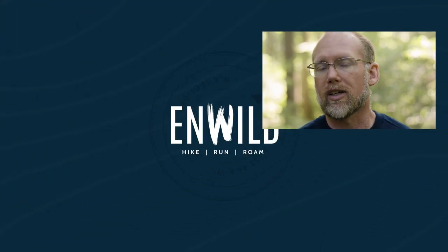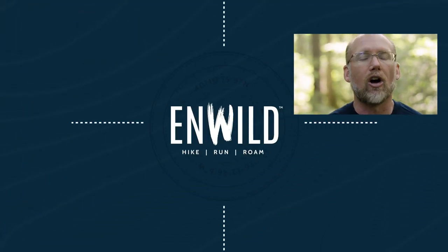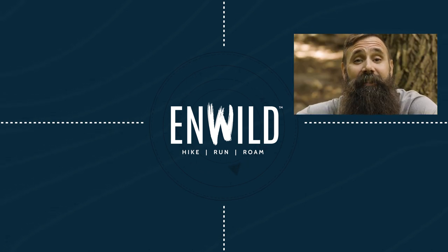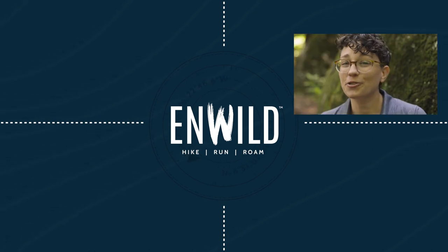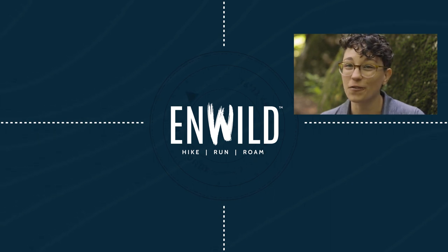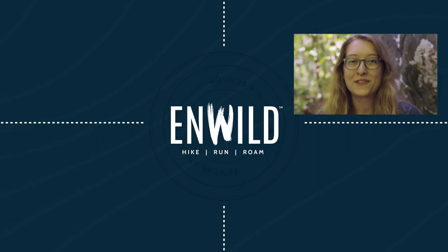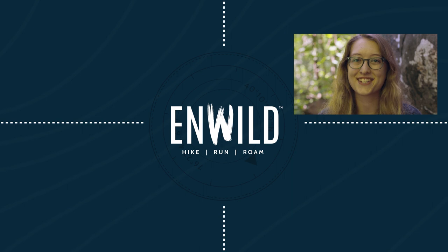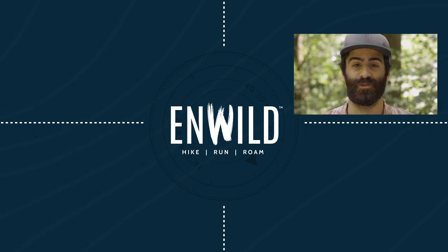Shop at Wild.com for great deals on the best outdoor products, with expert advice and exceptional service. Whether you are hiking, running, or roaming, we will help you get the gear you need for your next adventure. Subscribe and follow the NWILD crew for the latest reviews, how-to's, and backcountry education. See you on the trail.